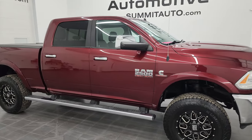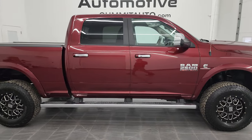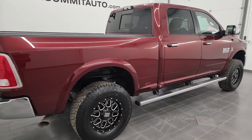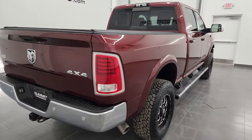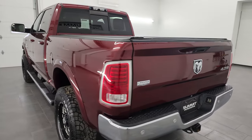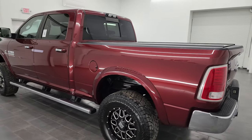Hey, this is Brett and this 2016 Ram 2500 Crew Cab Short Box Laramie is stock number 13447Z. I am here at Summit Automotive in Fond du Lac, Wisconsin — your new and used heavy-duty truck and Ram headquarters.